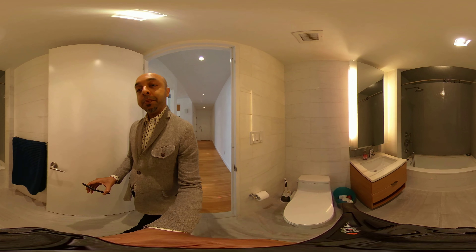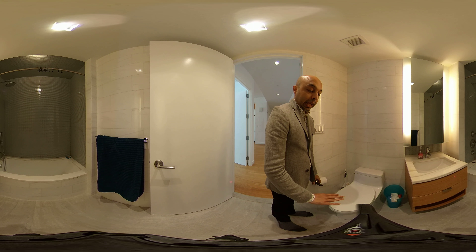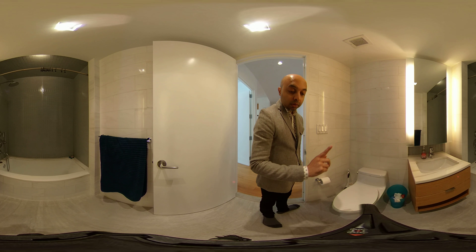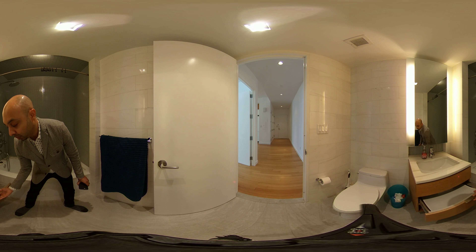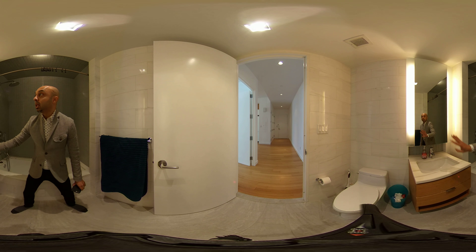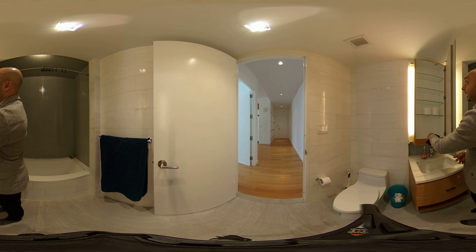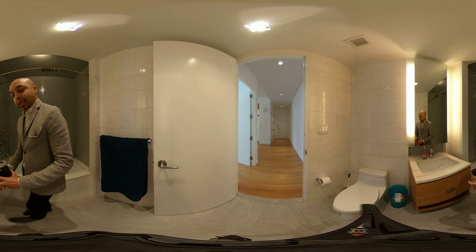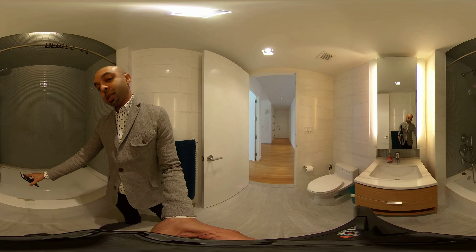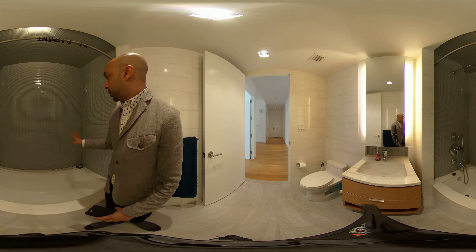Over here you will see a beautiful marble bathroom. The marble bathroom has white calceta wall marble throughout and marble floors. There is a beautiful vanity with a drawer and storage underneath, as well as a large mirror. Behind the mirror is a deep medicine cabinet that is deep and tall, all the way to the ceiling. Heading towards the tub, you will notice a deep soaking tub with beautiful fixtures and finishes, beautiful mosaic tiling, and also a rain shower.